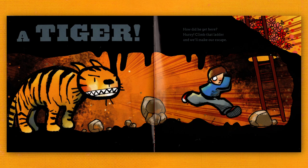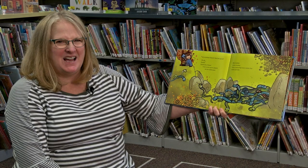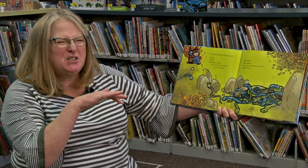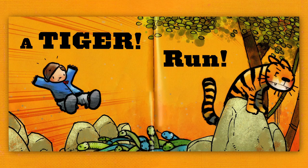How did he get here? Hurry, climb that ladder and we'll make our escape. Ah, sunshine. Doesn't that feel good? Uh oh, snakes. Hundreds of them. If we're very quiet — shh — we can tiptoe past blue snakes, green snakes, even a great big fuzzy snake that looks just like a tiger!